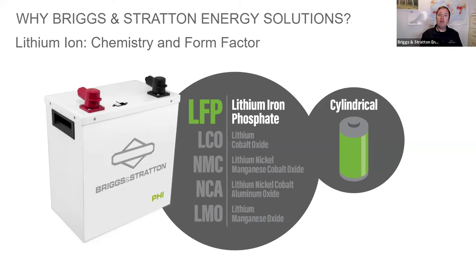We leverage the lithium iron phosphate chemistry along with the cylindrical cell form factor. The big selling point is this highly energy-dense chemistry that can be discharged and charged quickly, has a very low self-discharge rate, and most importantly is safe — which has really revolutionized home energy storage.